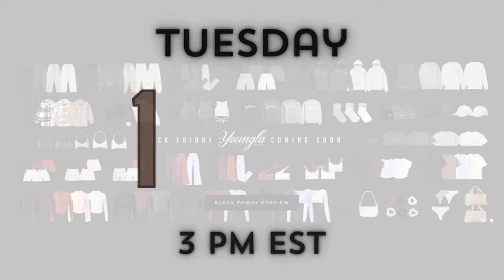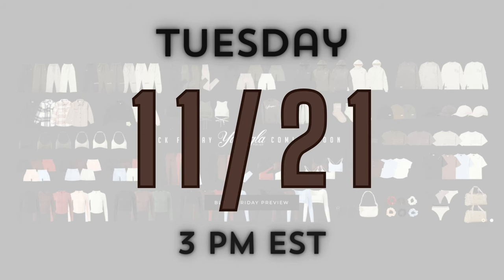What's up guys? Welcome back to the channel. Today we are here to talk about the brand new Young LA Curve collection that's dropping, along with a ton of other pieces during their Black Friday sale, which is Tuesday, November 21st at 3 p.m. Eastern Standard Time.